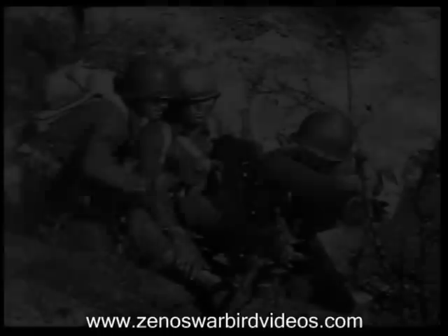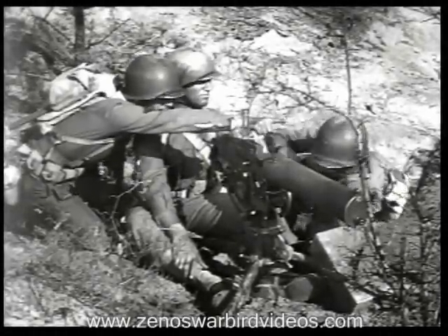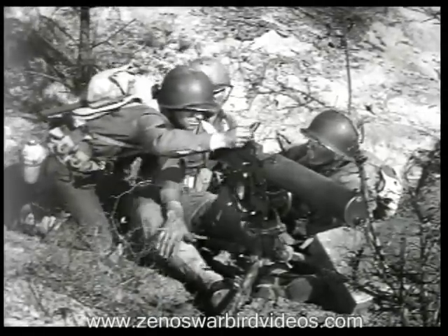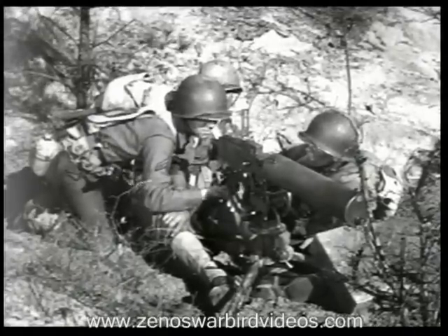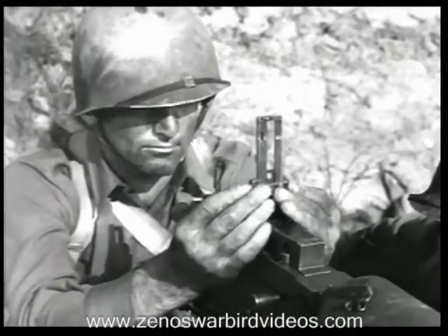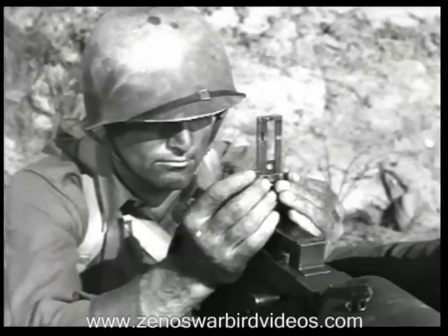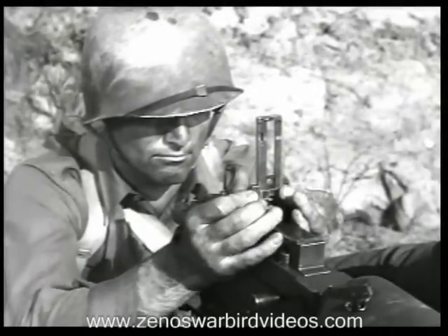Once the guns are in position, each squad leader makes sure his gunner knows his target. If necessary, he aims the gun on the target himself and has the gunner look through the sights — in that way he can be certain the gunner understands his mission. With the targets clearly in mind, the gunner checks the safety limit. Now everything's ready for the attack.